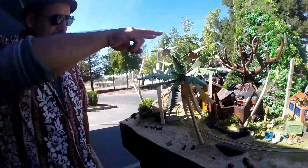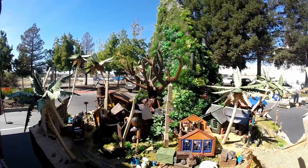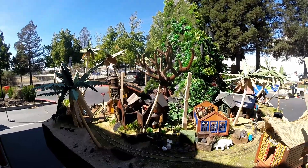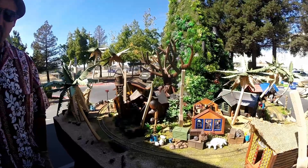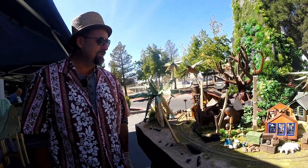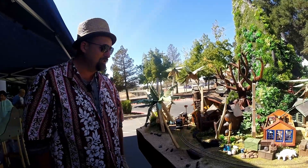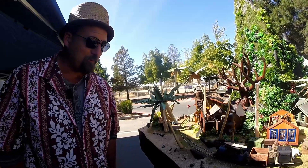Behind the two buildings we've got the Swiss Family Robinson Treehouse. As you can see, the layout itself is about 80% done, so the Swiss Family Robinson Treehouse I've been holding off on. I need to scenic the area, install the four buildings — the kitchen, the communal room, and the two bedrooms — and eventually a working water wheel, which ought to please Dave Meek of Thunder Mesa Wining Company, because he's been asking about it for a while.